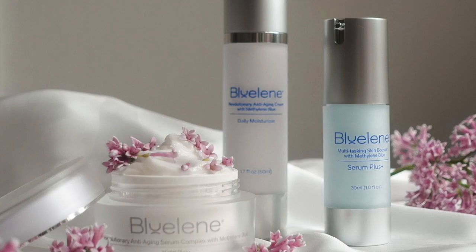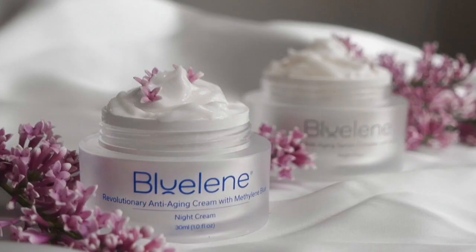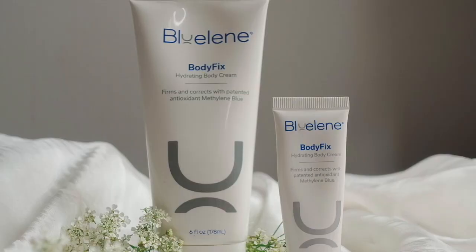Our daily moisturizer is perfect for daytime and great as a post-shave treatment for men. Our Night and Night Plus creams provide nourishing overnight repair. The eye cream is a wonderful treatment for dark circles and crinkles around the eye. The Serum Plus Plus gives you an instant lift, evens your skin tone, and stimulates deep superhydration. Creases, wrinkles, and dry spots on the body? Body Fix can handle those. Excited to try out Bluelene?